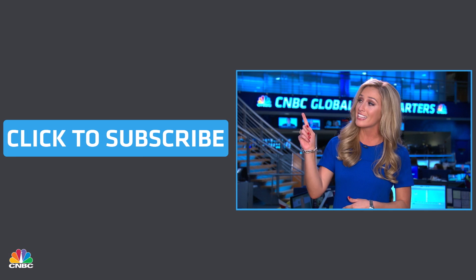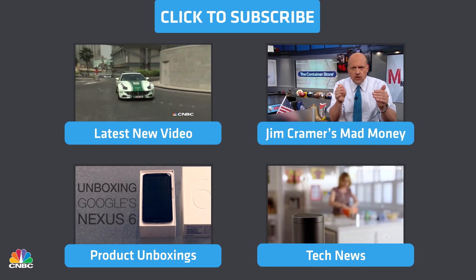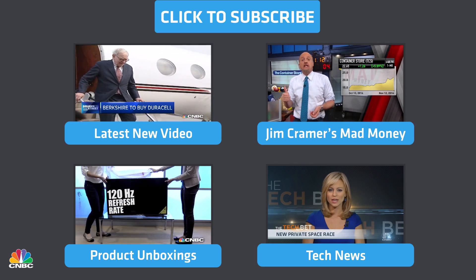Hey YouTube fans, I'm Landon Dowdy from CNBC. Thank you so much for checking out our channel. You can subscribe by clicking right here to check out the latest Mad Money CEO interviews, market news, financial advice, and product unboxing. Enjoy!